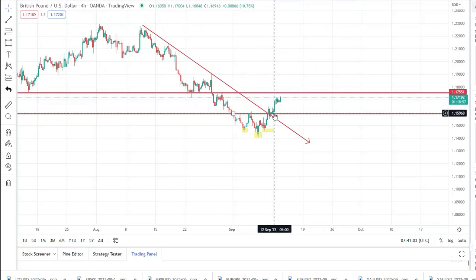Yesterday the pair accelerated to the upside, and at this moment we also see that the pair is continuing to go up.